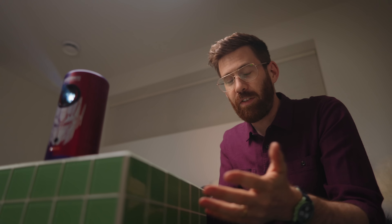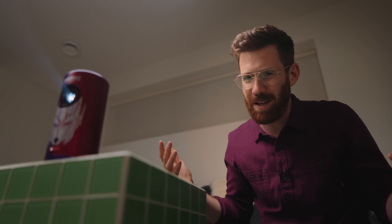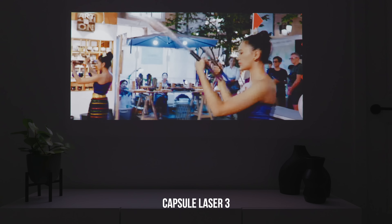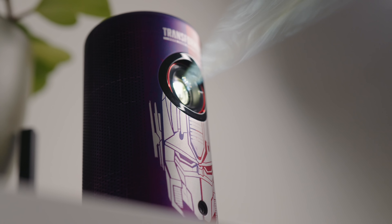Even though these are two very different products, I wanted to give you a sense of the brightness difference, so here they are side by side. You can see the Cosmos is clearly a lot brighter — these are at the exact same camera settings. It's nearly impossible to fully demonstrate a projector on video, but you can see there's a pretty substantial difference between the two. If I adjust the camera settings, the Capsule 3 is absolutely bright enough for viewing — it's just relatively not quite as bright as the Cosmos, so typically you'll want to use it in a smaller space closer to the screen.